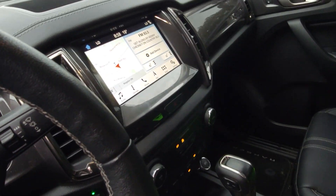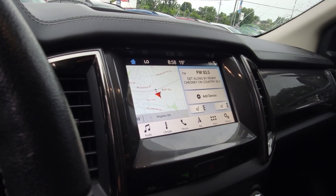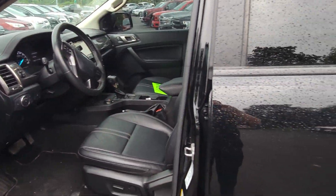Has the upgraded Bang & Olufsen system by Harman Kardon. Touchscreen with navigation. Has the terrain management modes as well because it's got the FX4.